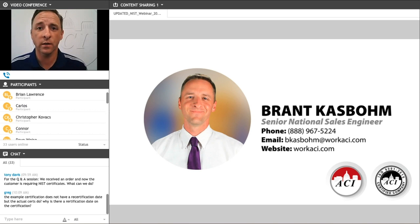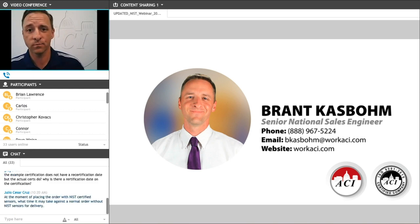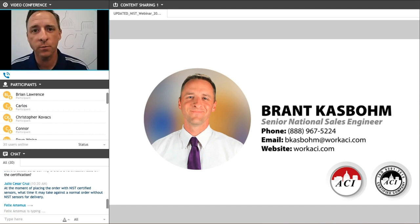That concludes the presentation portion of our webinar today. You can see my contact information on your screen. I'm happy to help with any additional questions at any time, so if you're watching this in the future, not live, I'll be happy to answer any specific questions you may have. We will move on to the Q&A portion of our webinar, and I'll find a couple of questions that were submitted.